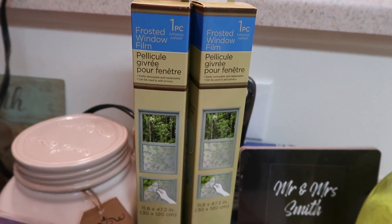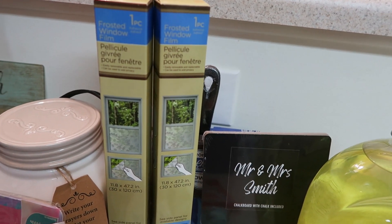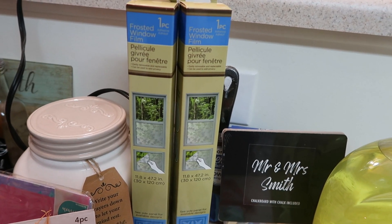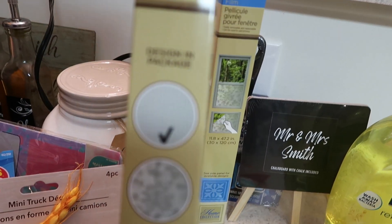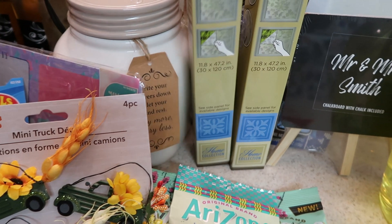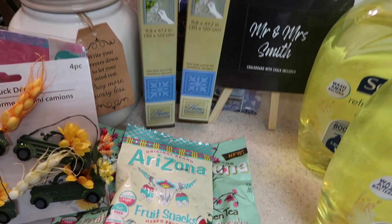I finally found some of the frosted window films. I've been seeing these on other people's hauls for months and never found them at any of my stores. I did find some yesterday and I got two — one in this design and one in that design — so I got one of each. I have no idea what I'm going to do with them, but we shall see.